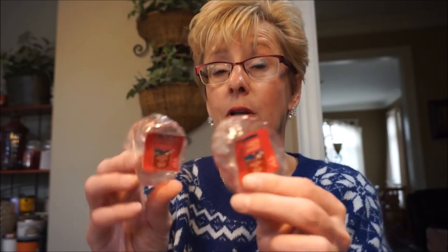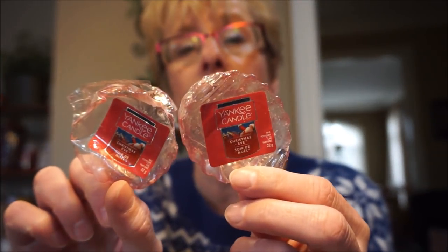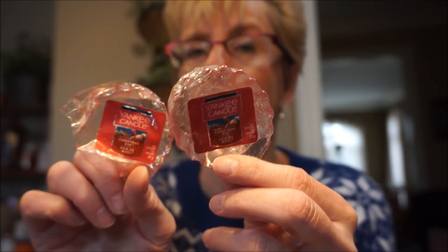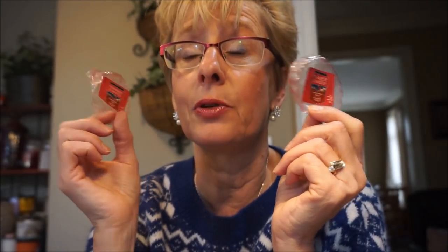For my Yankee melts, this is two tarts of Yankee's Christmas Eve. This wasn't very strong — I'd probably stick with a smaller room — but it was so yummy. It just had those sweet winter currant smells. Very soft. I really liked that one, I just wish it was stronger.